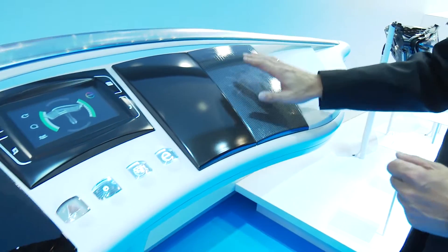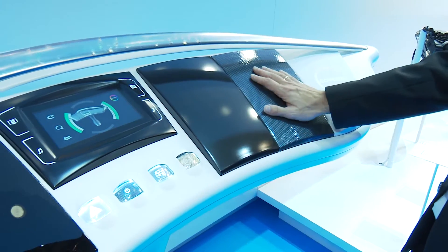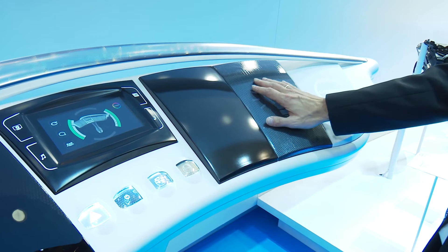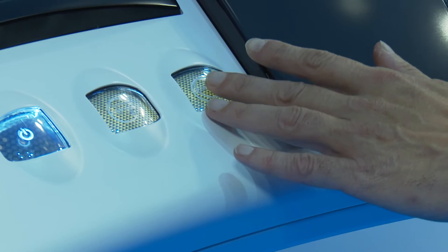We have secret-till-lit information in here. It is dark — nothing is visible as long as it's switched off. When I illuminate this by capacitive switches, more information comes out of the film technology.